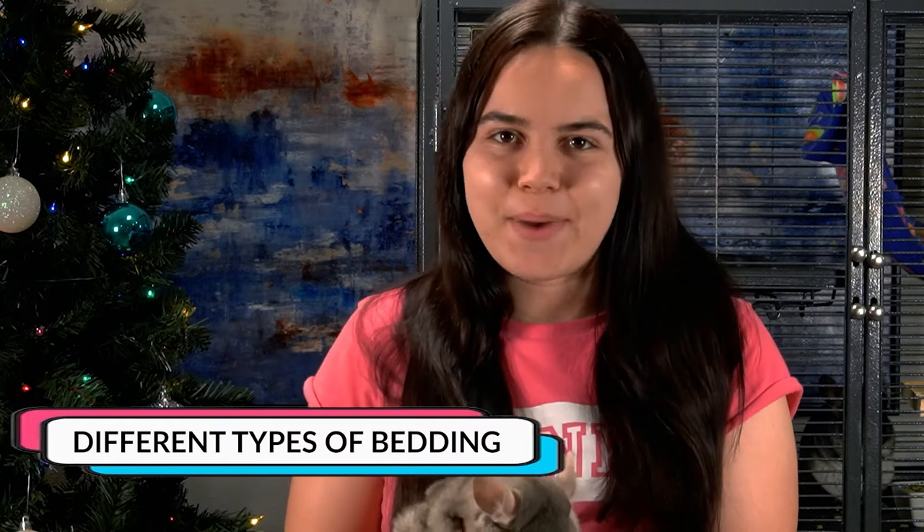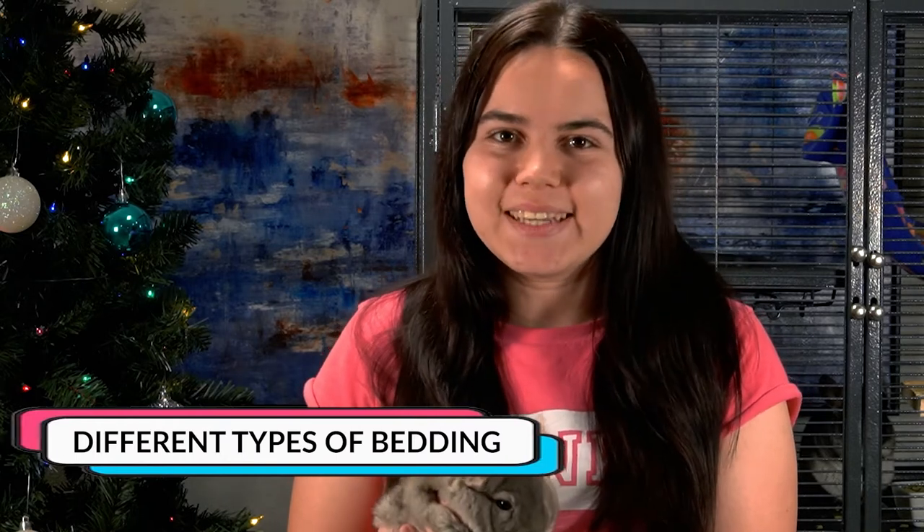Hello everyone, I'm Kyla from ZooZero and this here is Frito. Today we're going to be talking about the different types of bedding, which ones are safe for chinchillas, and which one suits you and your chinchilla the best.